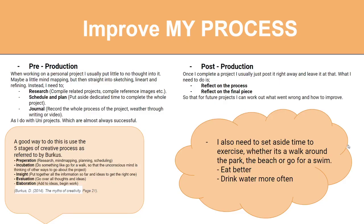To improve my pre-production: when working on a personal project, I need to think about my research, schedule and plan everything, journal everything, and actually stick to the plan — even if it's written on a giant piece of paper on my wall. I should also refer to how Berkus goes about his process in his book The Myths of Creativity. He states that you need preparation, incubation, insight, evaluation, and elaboration — which is very important especially for that pre-production part.